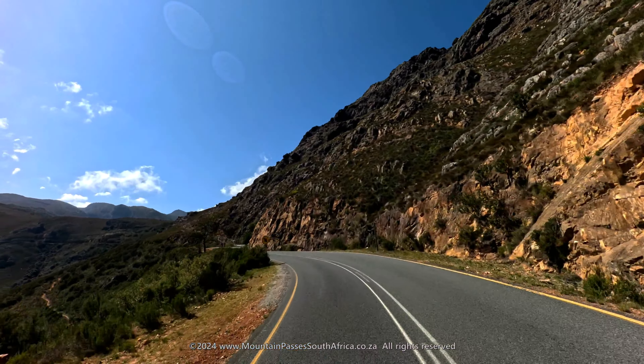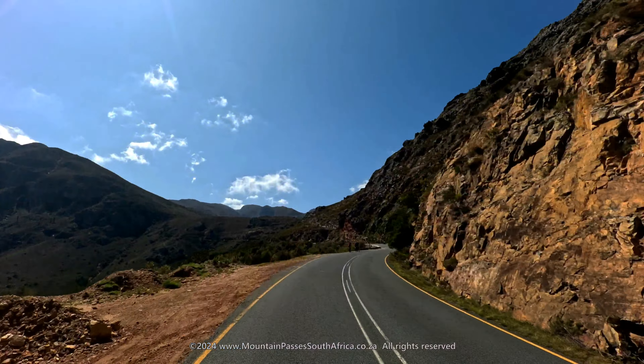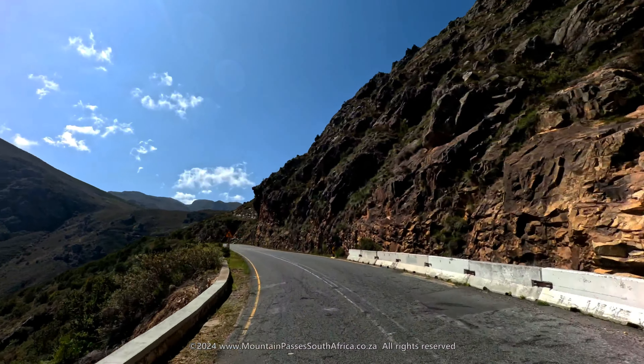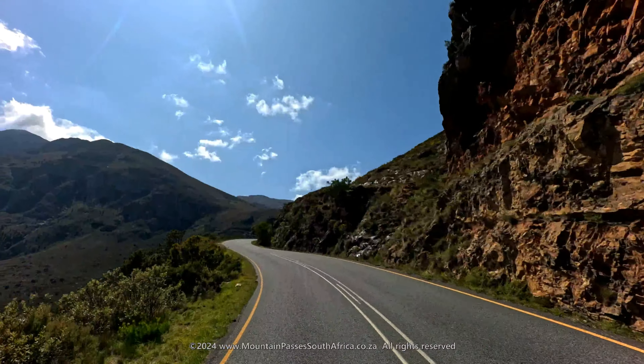These mountains spawn many streams and rivers which provide a crucial catchment for the area's water supplies. Amongst the dams that have been constructed are the huge Tierwaterskruf, the Berg River Dam, Wemmershoek, Steenbras and Palmiet dams.